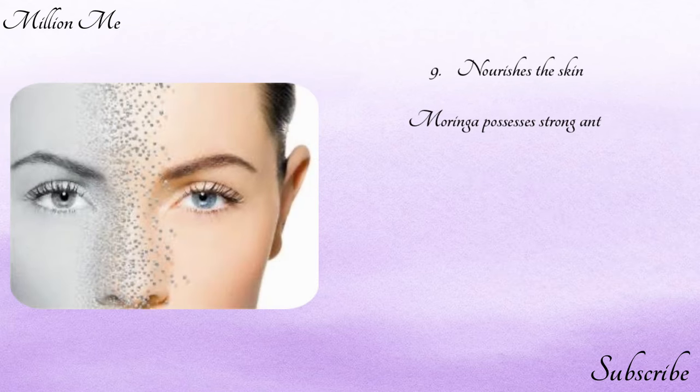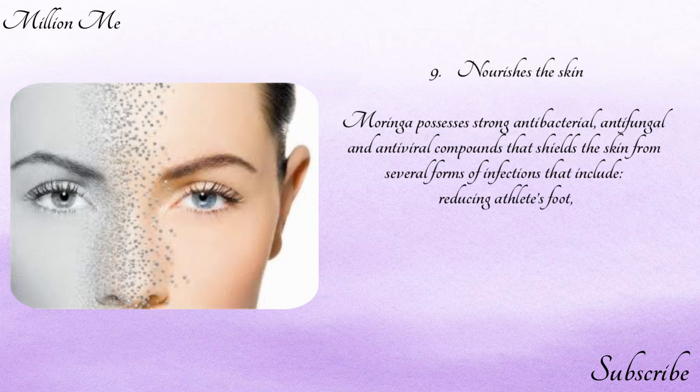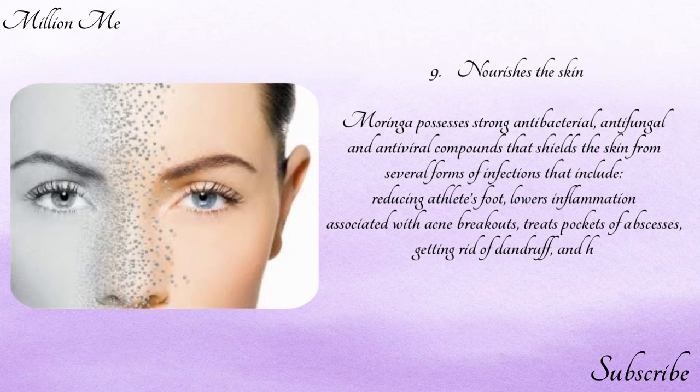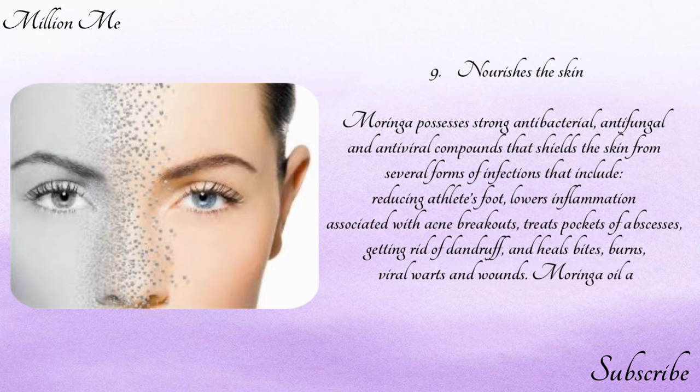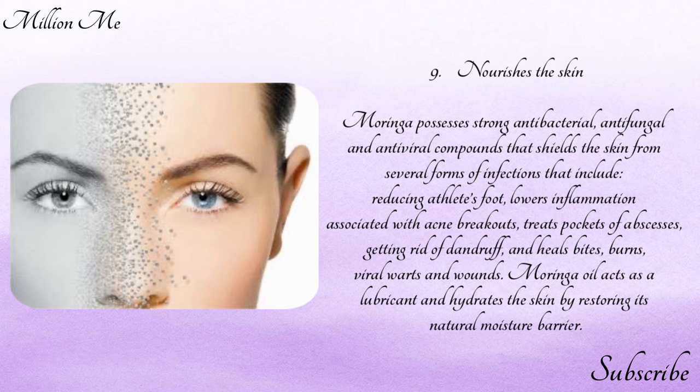Number nine — nourishes the skin: moringa possesses strong antibacterial, antifungal, and antiviral compounds that shield the skin from several forms of infections, including reducing athlete's foot, lowering inflammation associated with acne breakouts, eliminating pockets of abscesses, getting rid of dandruff, and healing bites, burns, viral warts, and wounds.